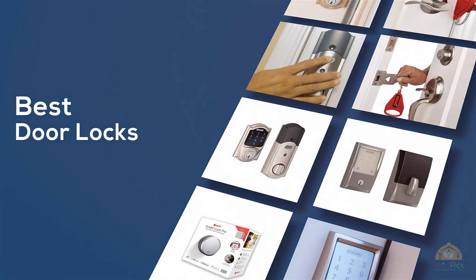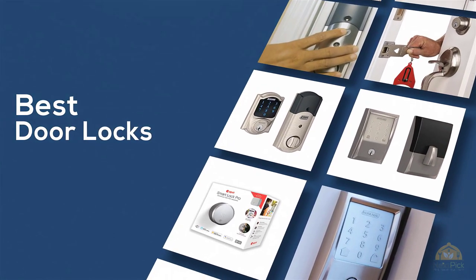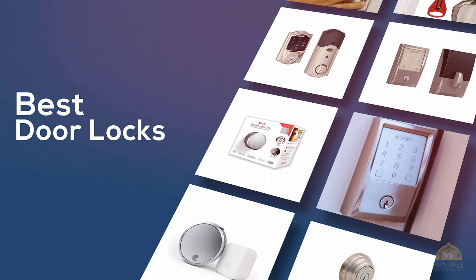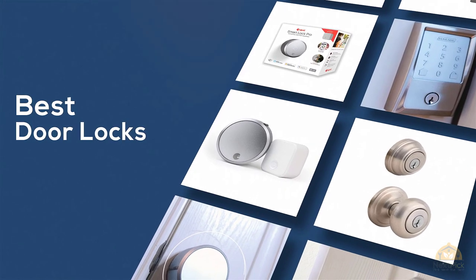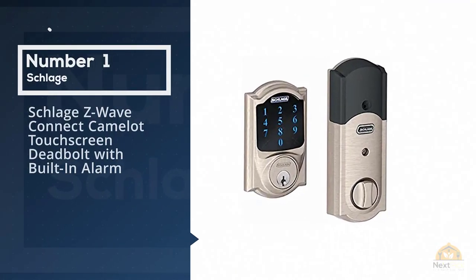If you're looking for the best door locks, here's a collection that you've got to see. Let's get started. At any time you can click the circle for more info and real-time deals.